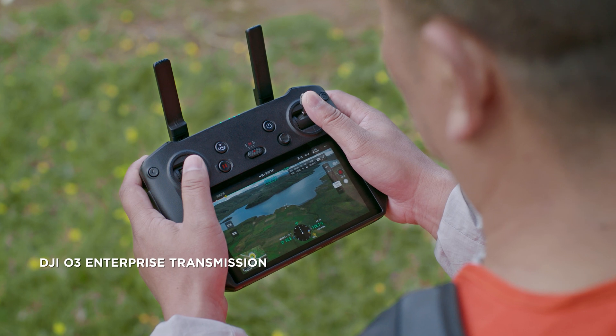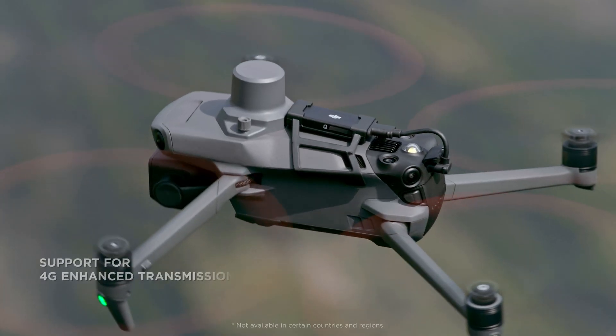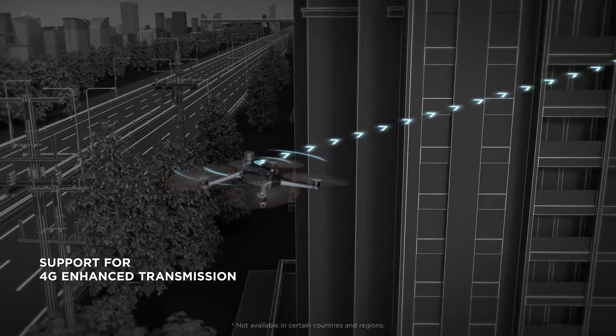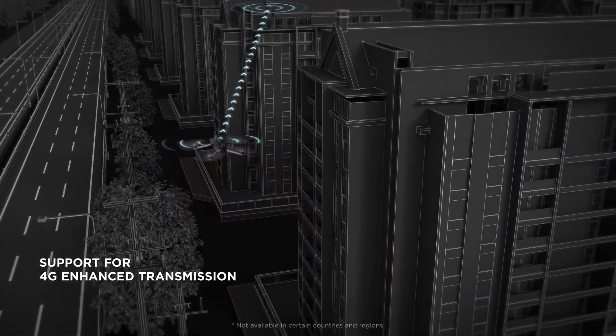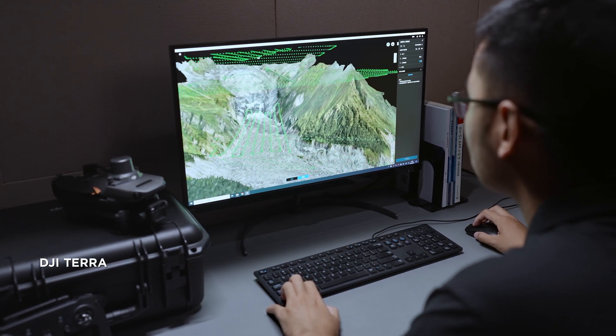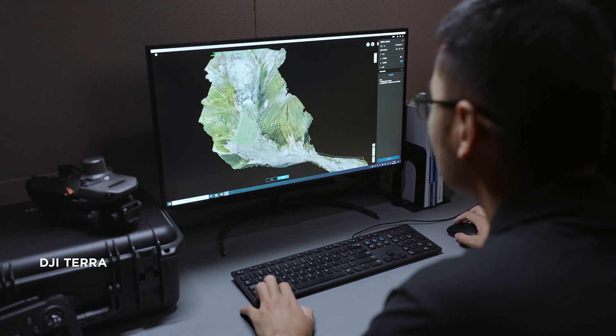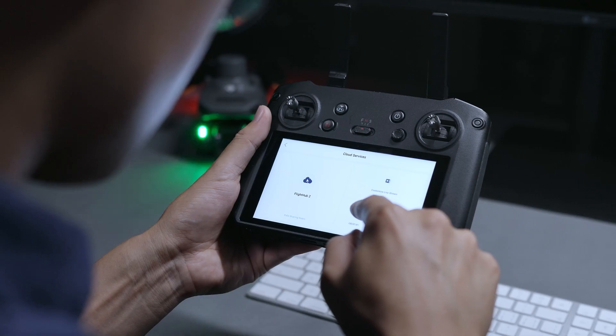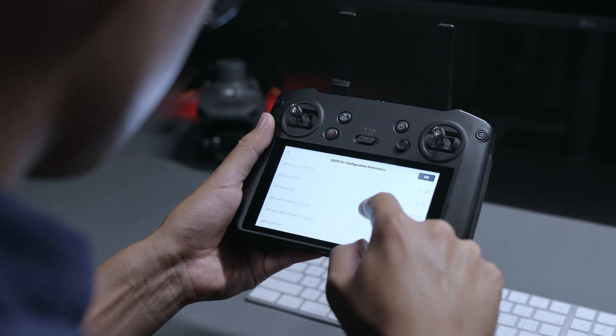With DJI O3 Enterprise transmission, work with enhanced connectivity over long distances. 4G cellular transmission can ensure signal stability even in complex work environments. The Mavic 3 Enterprise series supports DJI Terra, PSDK, MSDK, and cloud API for software and hardware expansion to flexibly meet the needs of different industries.